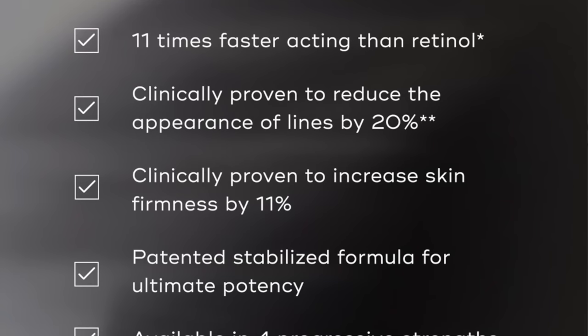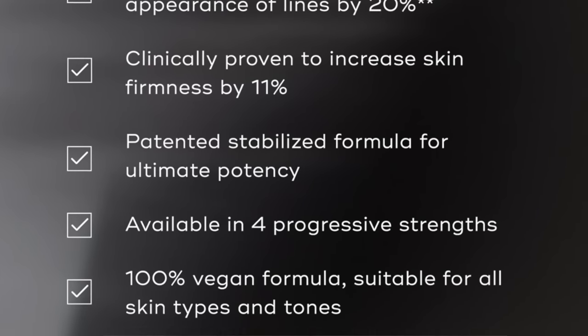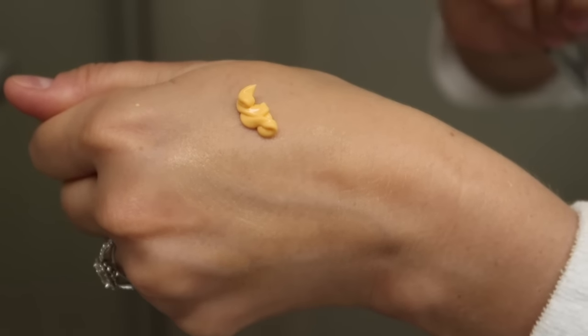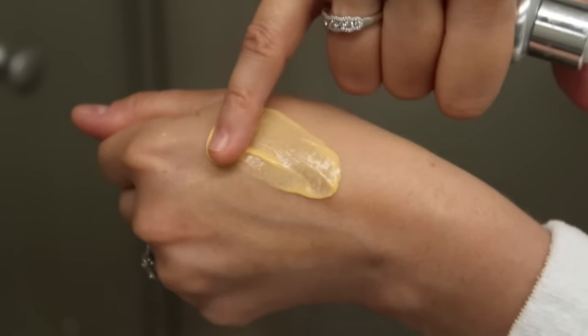This is one you can use every single night. They say it's supposed to be 11 times faster-working than retinol with an OL. I noticed really impressive firming and smoothing benefits after using this over time, but without any irritation — zero flaking, zero peeling. For someone who's lazy and doesn't want to hassle with skincare, the last thing you want is irritation or redness from getting used to a product.